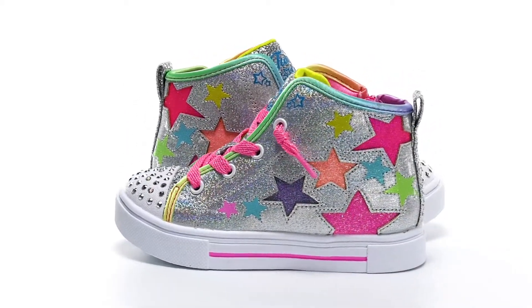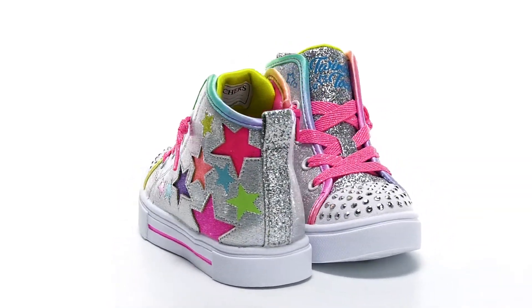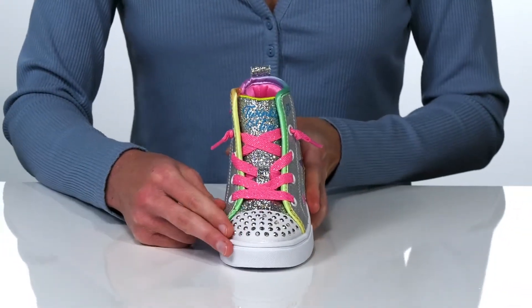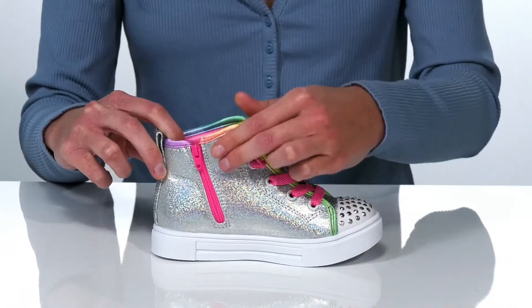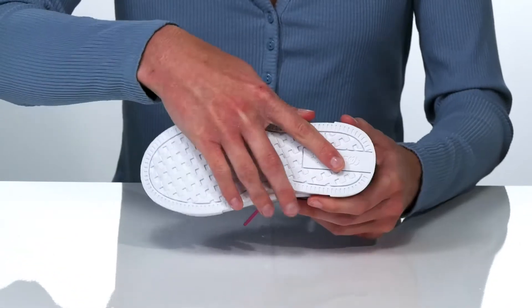With a glitter upper and sparkly stars on the side, these high-top sneakers will add some glitz and glamour to your kid's day. The best thing about them is the rhinestone detail at the toe, which has a light-up feature that will illuminate with every step. The laces are decorative — your kid will get these on and off by utilizing that full-length zipper on the opposite side.